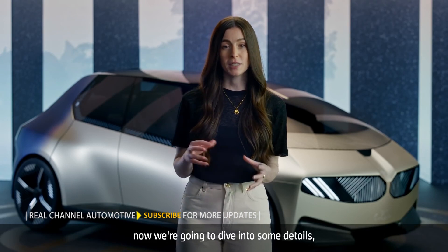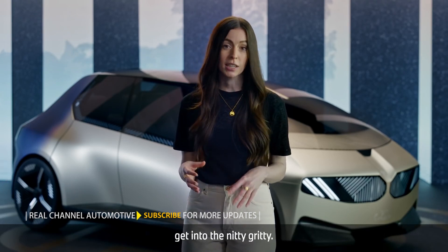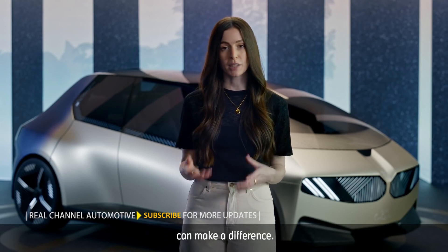Now we're going to dive into some details, get into the nitty gritty. Stay with me and you'll see where sustainable design can make a difference.